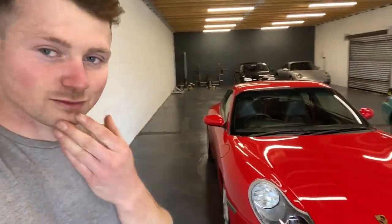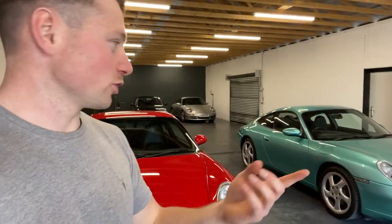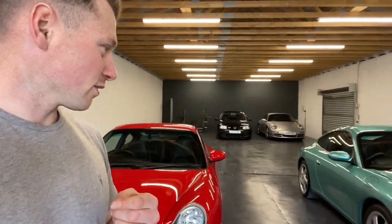What I'm going to do now is take the Ocean Jade car out for a spin. I've got a new GoPro camera so hopefully the quality is going to be better. I'll see you in a sec.